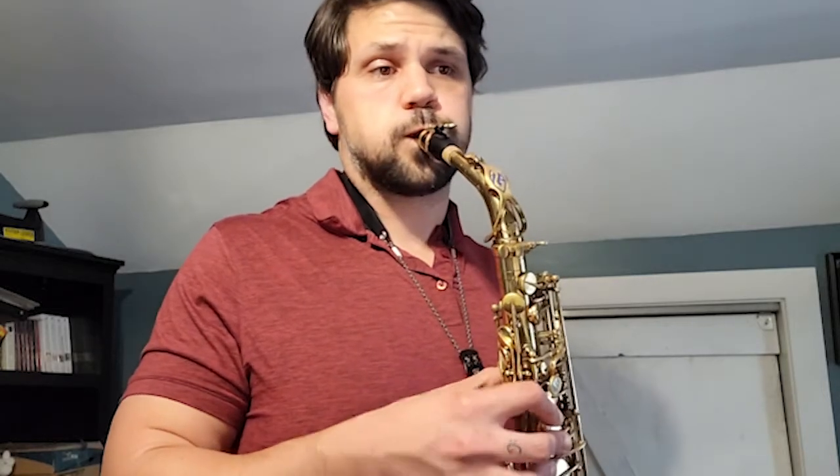One of my favorite excerpts to play when I'm with an orchestra is the L'Arlésienne Suite by Georges Bizet. There's a wonderful alto solo in it that I'm going to play for you right now.